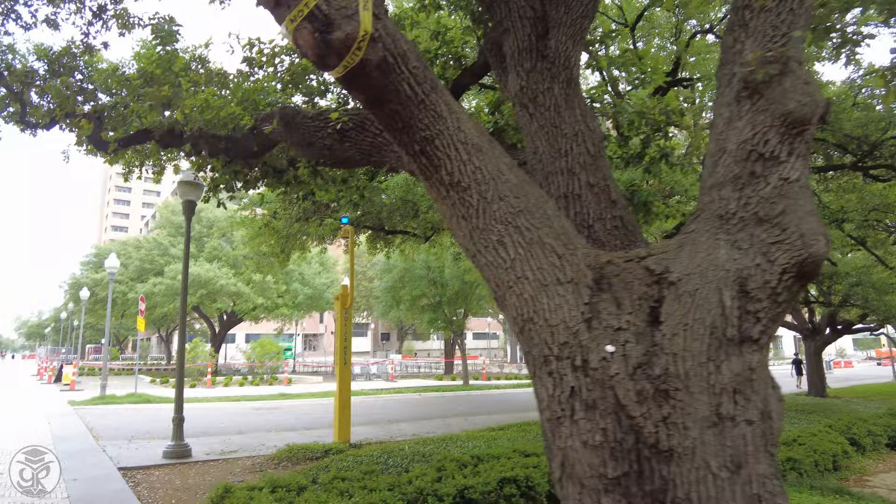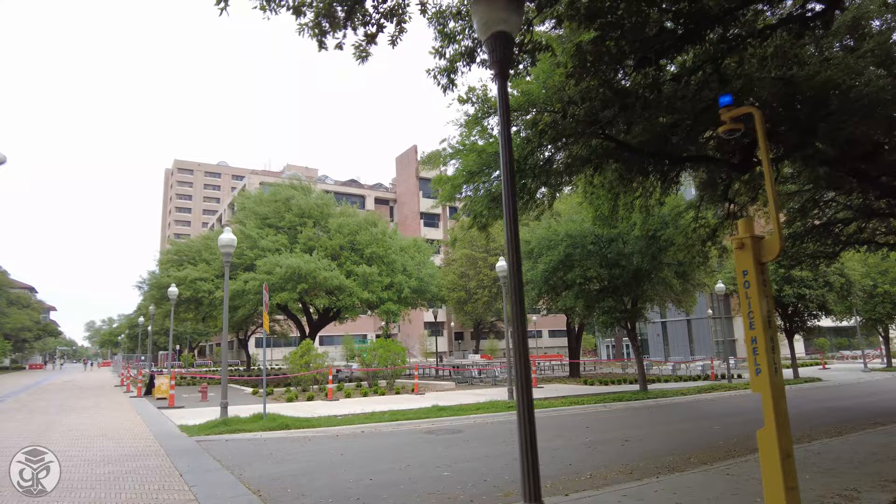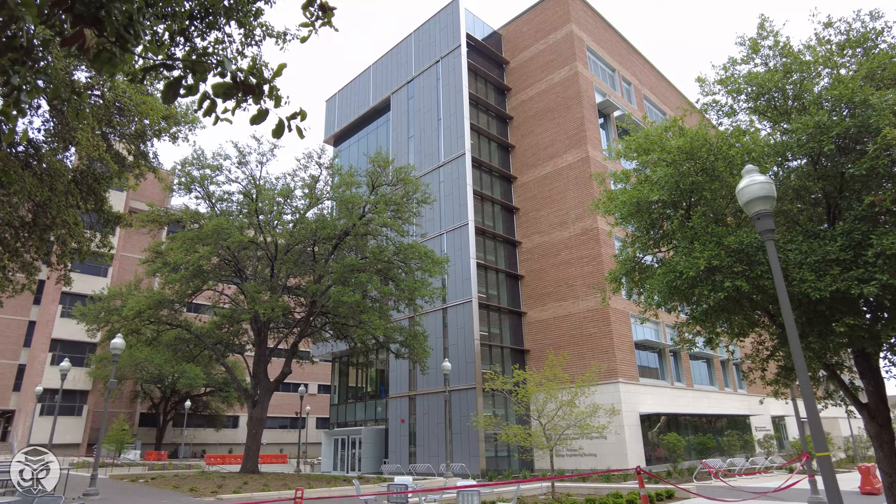Down the mall, you'll find other buildings such as Moffitt Molecular Biology, Patterson Labs, and the Physics, Math, and Astronomy Building. Completed in 2021, the Thomas Energy Engineering Building contains classrooms and project spaces.